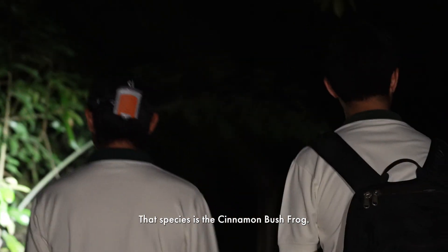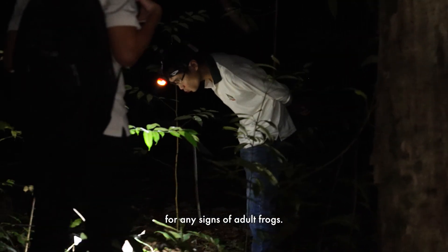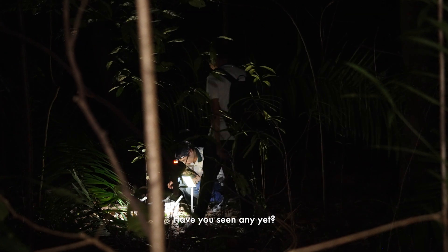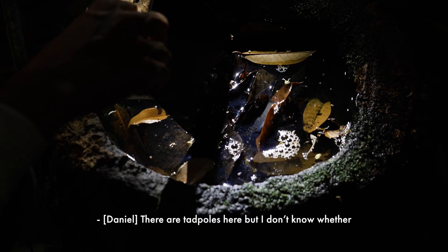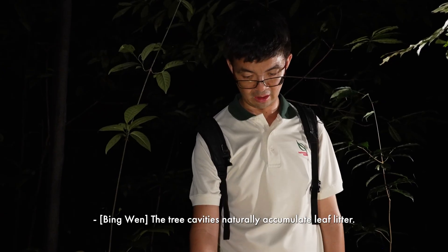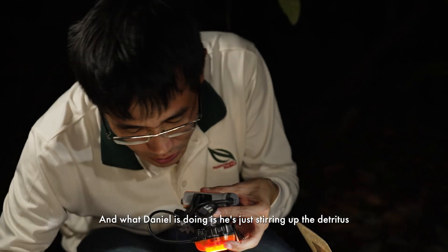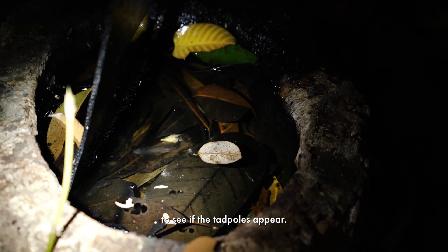That species is the cinnamon bush frog. We're just checking the phytotels for any signs of adult frogs. There are tadpoles here, but I don't know whether you can see them. The tree cavities naturally accumulate leaf litter, and what Daniel is doing is he's just stirring up the detritus to see if the tadpoles appear.